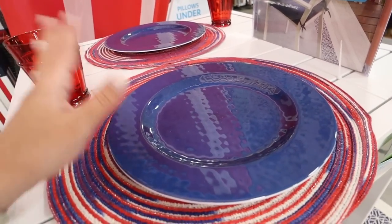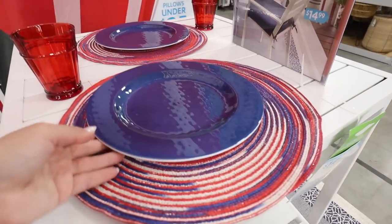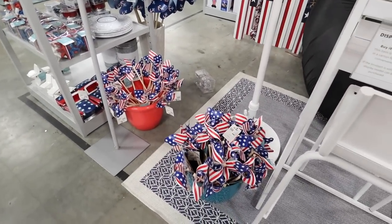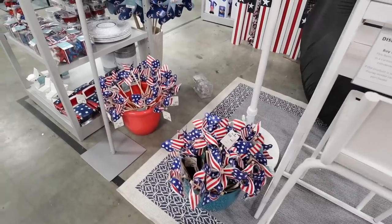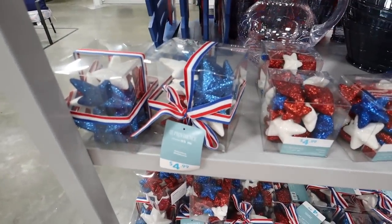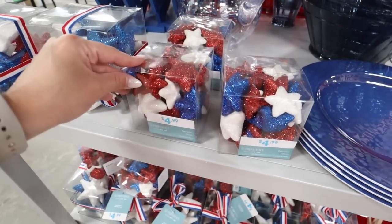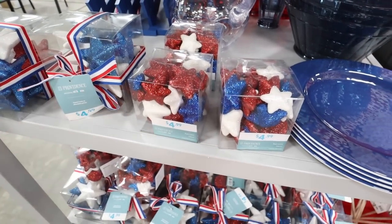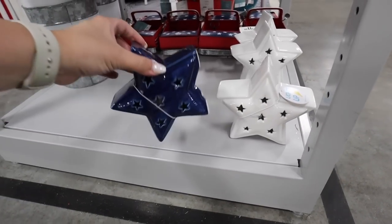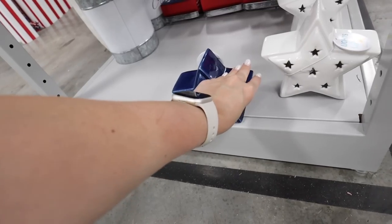For outdoor summer dining options, they have melamine cups for $2.99, plates for $3.99, and adorable little place mats — perfect for outdoor dining. They have $2.99 little pinwheels perfect to stick in the ground or add into floral arrangements to make them more festive. For vase filler at $4.99, they have a bigger box with 12 pieces or a smaller box with 28 pieces — both super glittery. They also have light-up stars: a smaller blue one for $7.99 and a bigger one for $11.99.